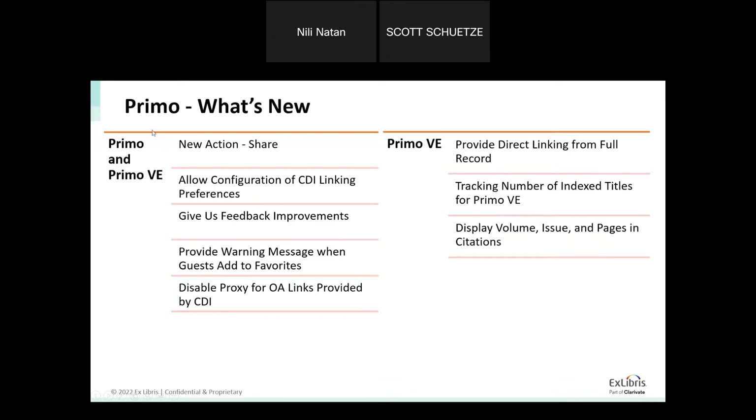These slides elaborate on what is coming in both Primo and Primo VE — the highlights — and on the right side you can find what is coming only in Primo VE. There is a dedicated slide for each one, so it's convenient for you to see what is coming.